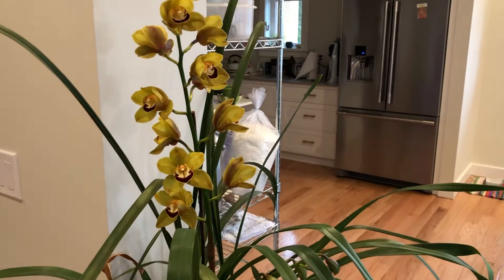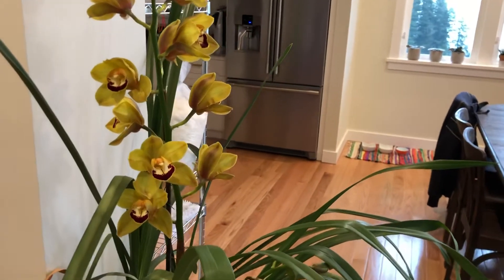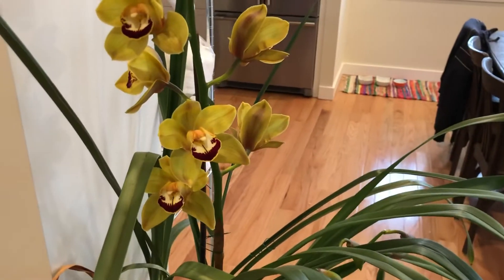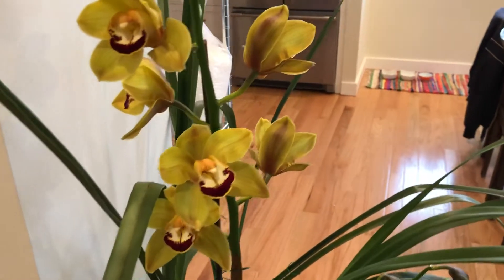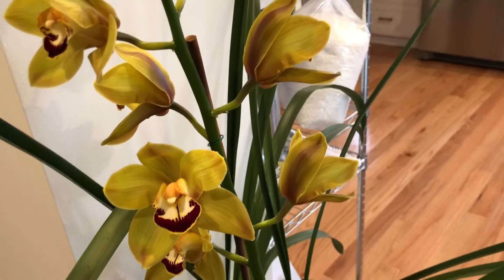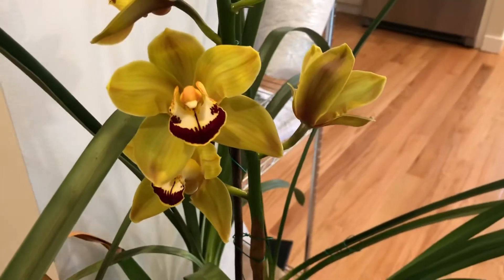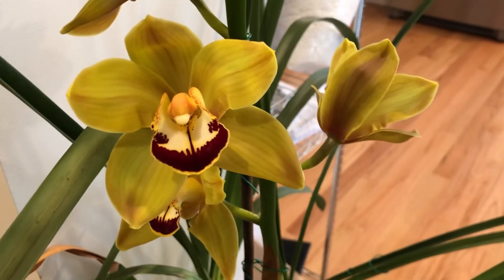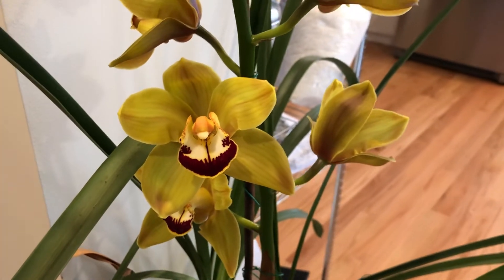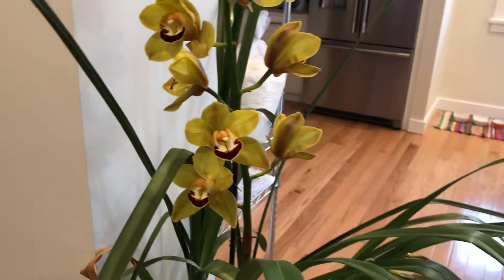Some of them kind of slope over and have more of a cascading bloom that you have to stake up, but this one is very easy — the bloom spike shot straight up. You can see the bamboo pole that it's tied to to hold it straight, but yeah, it's beautiful. I love the color — love that reddish lip against that kind of muddy, weird brown color. I guess that's hence the name Charlie Brown.